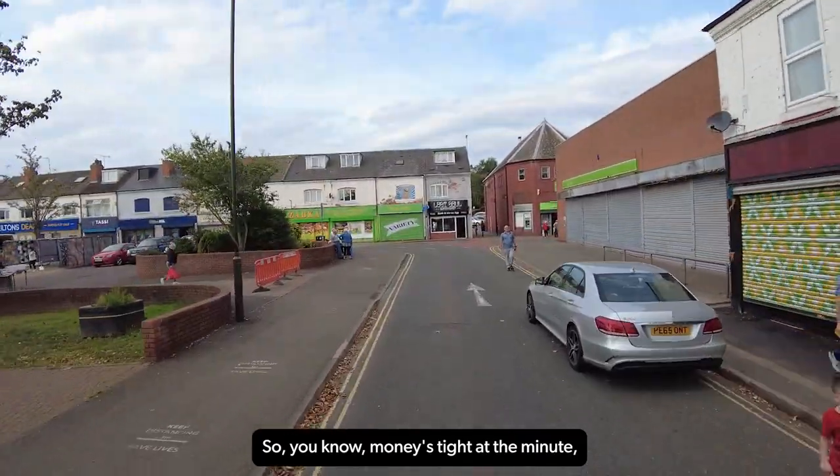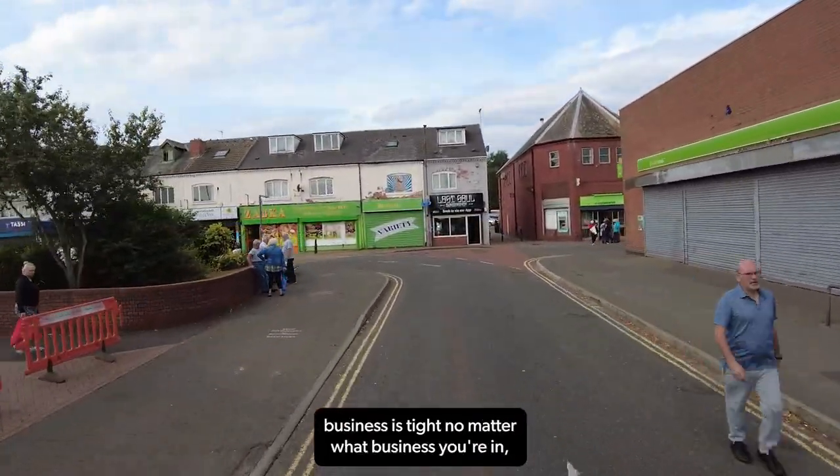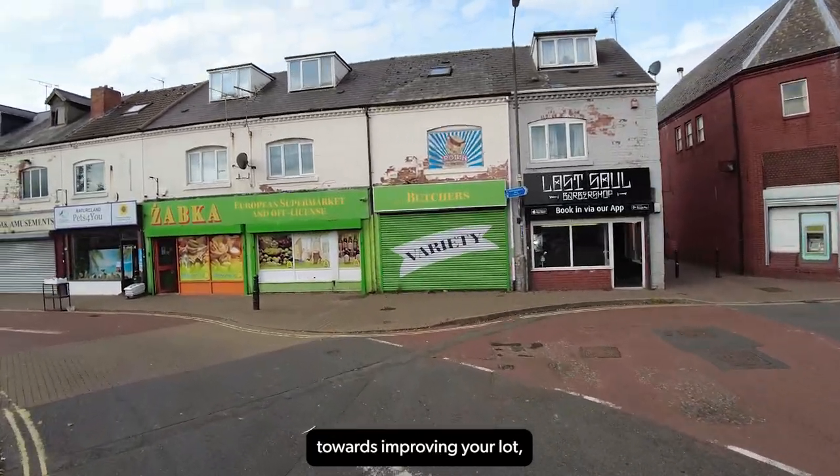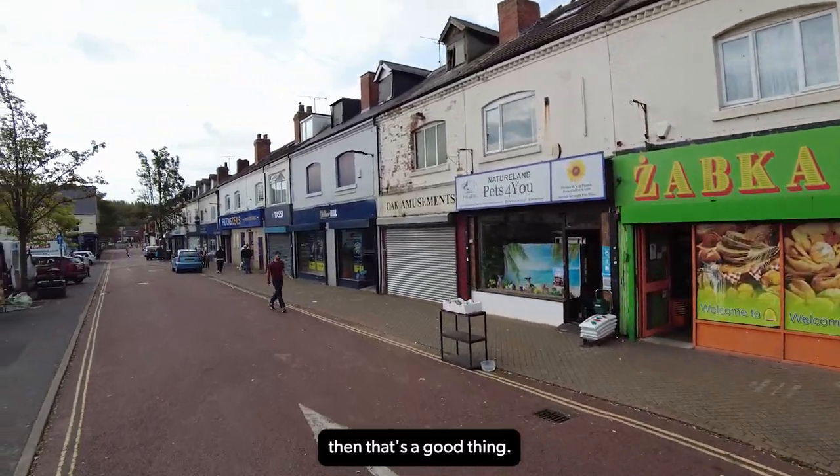Money's tight at the minute, business is tight, no matter what business you're in, and if you can get a few pounds towards improving your lot then that's a good thing.